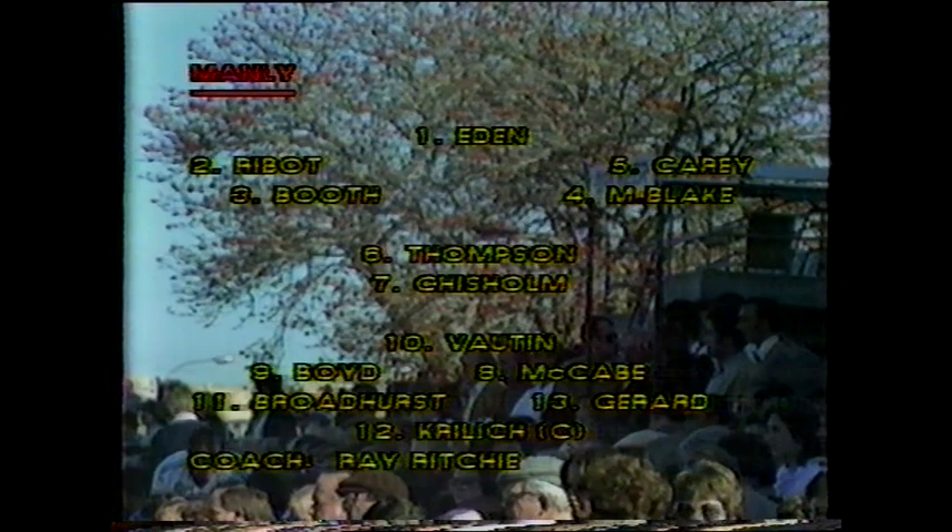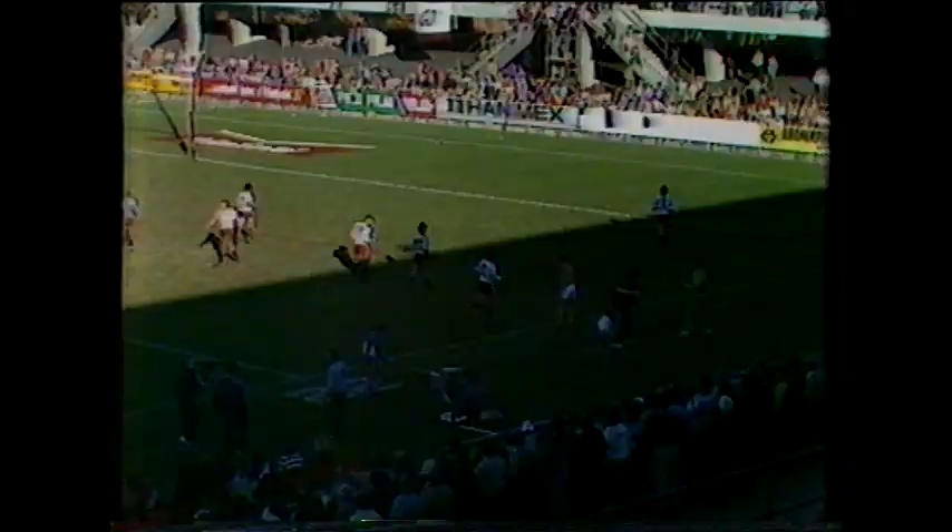Paul McCabe getting another chance at halfback after originally being dropped from the second row. This is the same pack of forwards which surrendered to North's last week. Canterbury, who have battled a dreadful injury list for the whole season, have been forced to make three late changes. Mark Hughes comes back at lock forward replacing Andrew Farrar, and centre Chris Mortimer is the supply replacement for Steve Foulkes in the second row. His brother Peter will be partnered in the centres by former fullback Stan Cutler, himself only recently back after injury.